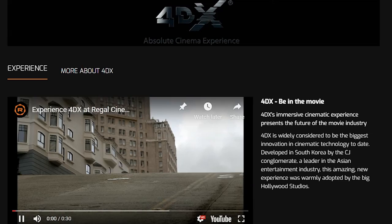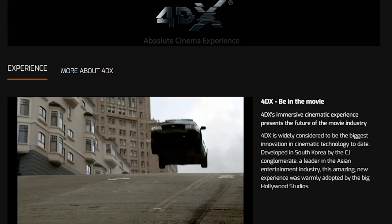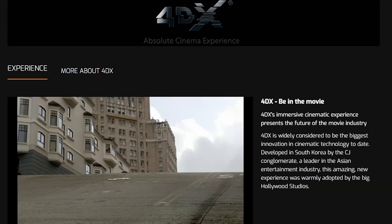Some movies — like 3D, 4D, or IMAX — require a surcharge, which could be $1.50 or more depending on the price difference. But most standard showings are completely free and included in the subscription.